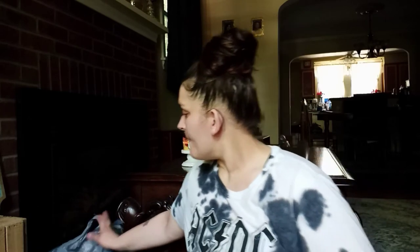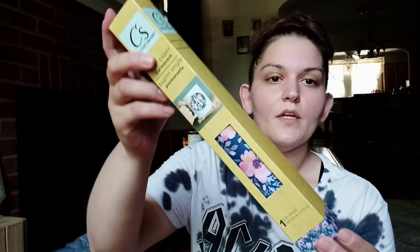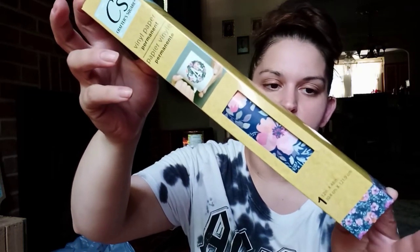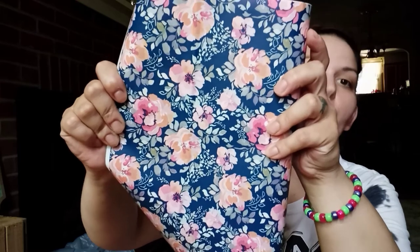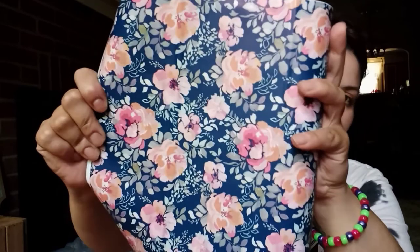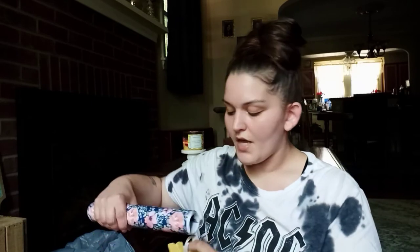In my other Dollar Tree haul I showed solid colored vinyls for my Cricut machine, and I found this one — it just stood out to me as soon as I saw it. It's navy floral and it is just beautiful. Let me open it up so you can see it. I literally would make a wallpaper wall with this — that is how much I love it. It's so gorgeous. I'm telling you, go travel to other Dollar Trees around your area and see what you can find.